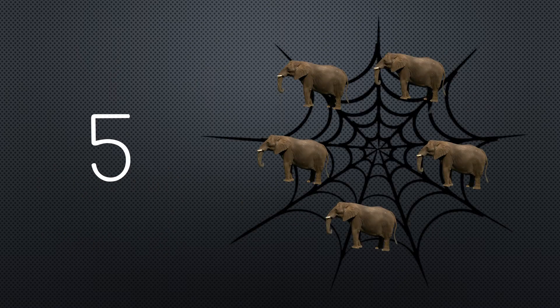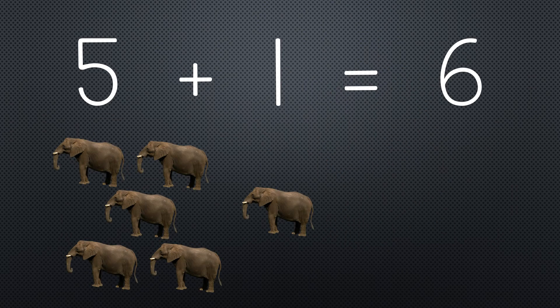Five elephants went out to play on a spider's web one day. They had such enormous fun that they called for another elephant to come. Five plus one equals six.